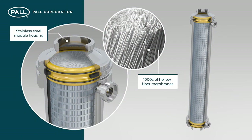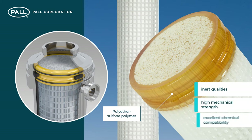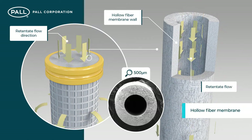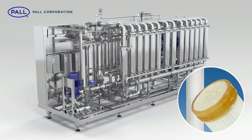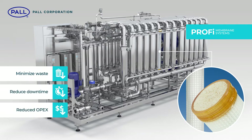Each module contains thousands of tubular, hollow fibre membranes and are constructed from a polyether sulfone polymer, characterized by its inert qualities, high mechanical strength and excellent chemical compatibility. The beer circulates through each module and product clarification occurs as it permeates the walls of the membrane tubes. The modules, in combination with the stainless steel housing design, minimize waste and enable fast and easy module exchange, reducing downtime and operational expense.